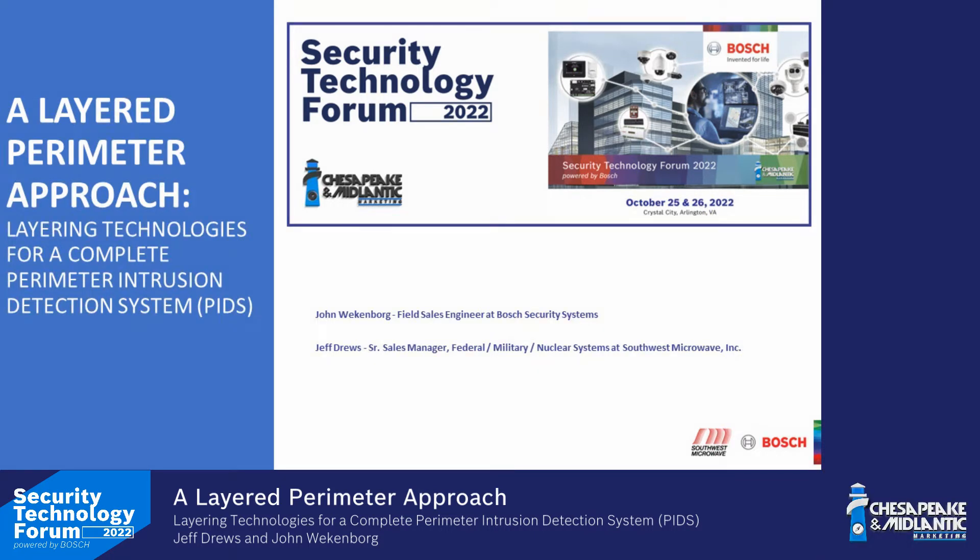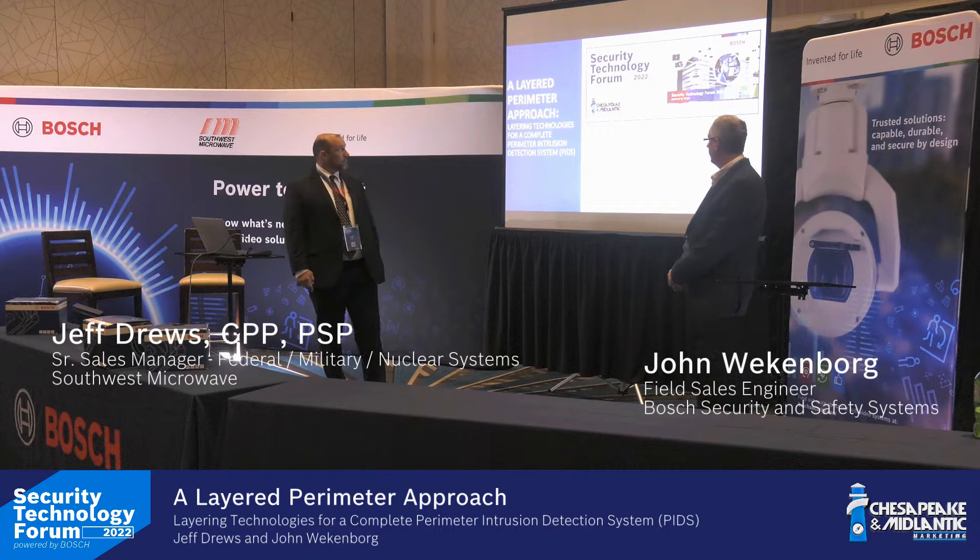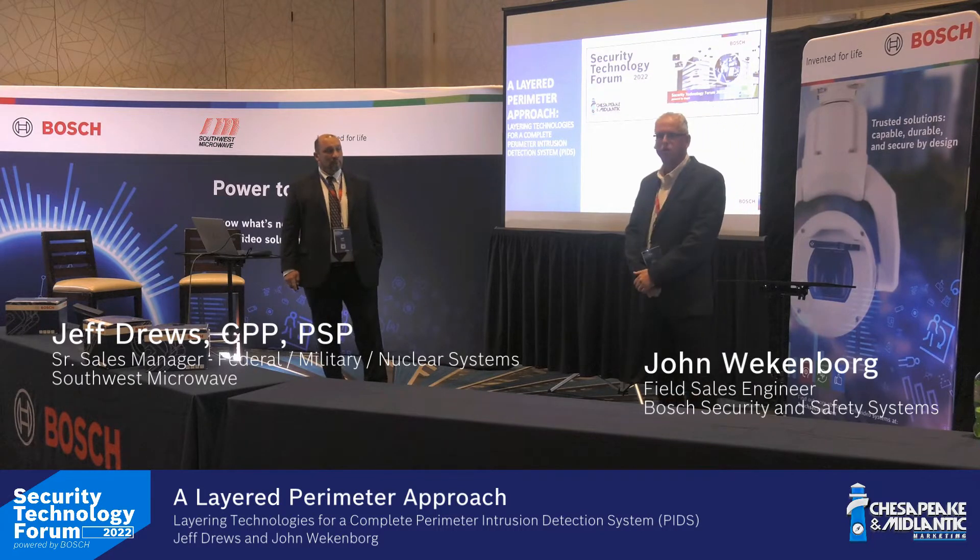Thanks, and thanks for having us out. I appreciate Steve and the Chesapeake team for inviting us out to speak about perimeter intrusion detection today and layered solutions.